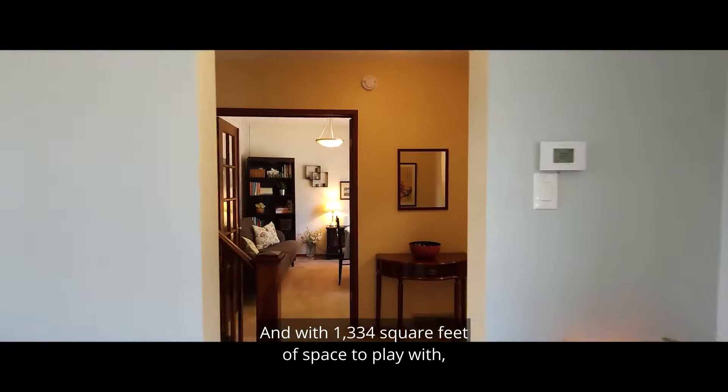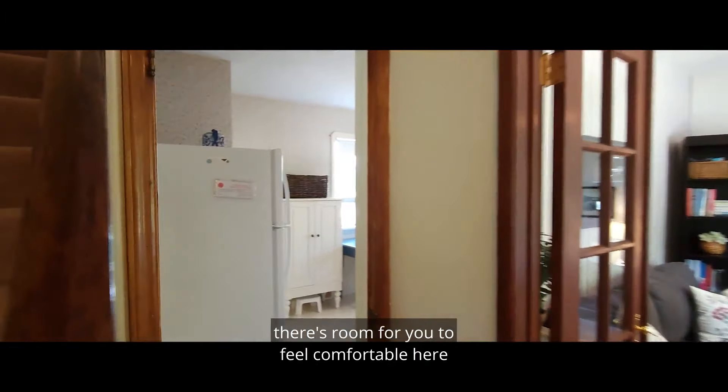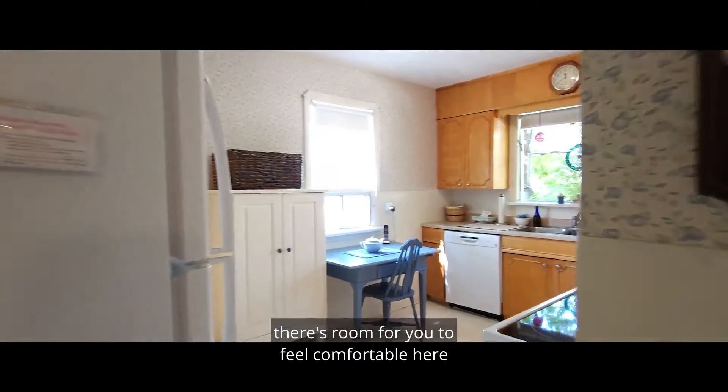Perhaps that's why the current owner has lived here for the last 52 years. And with 1334 square feet of space to play with, there's room for you to feel comfortable here for the next 50.